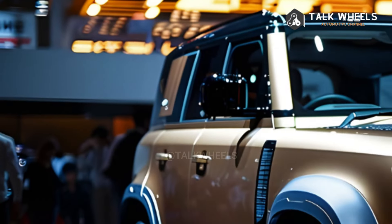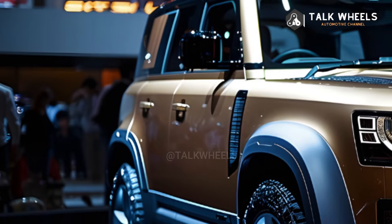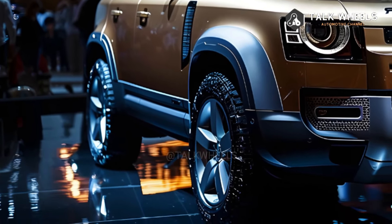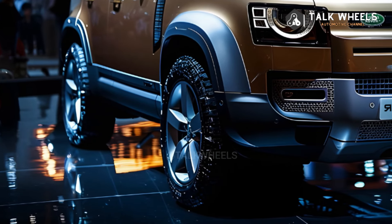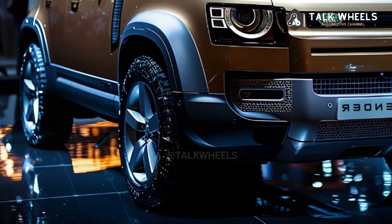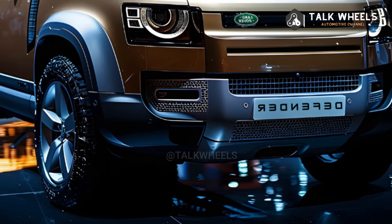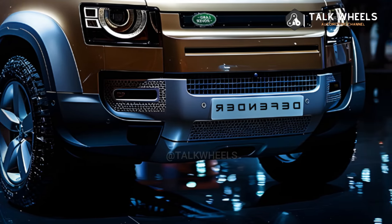It's more flexible because it has four powertrains and three body styles. The Defender 90 with its two doors is the most true to form. The 130 with its longer length and third row of seats is perfect for carrying people and things. The 110 fits in between them.